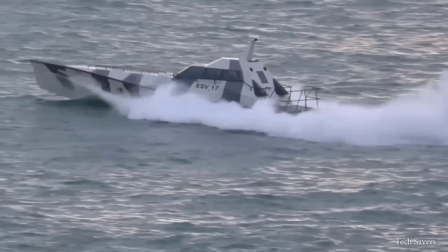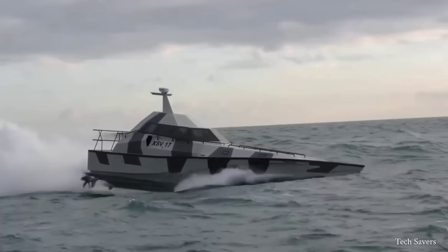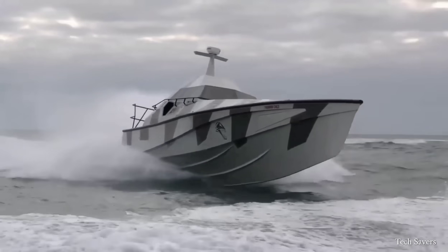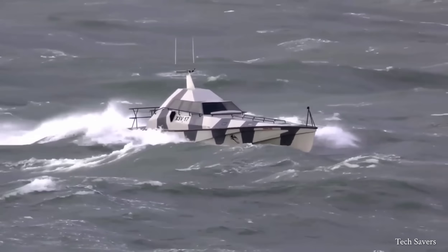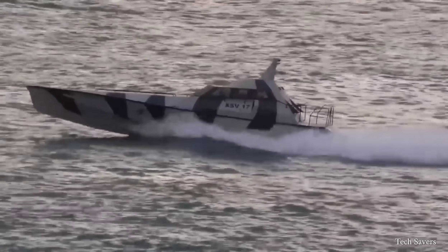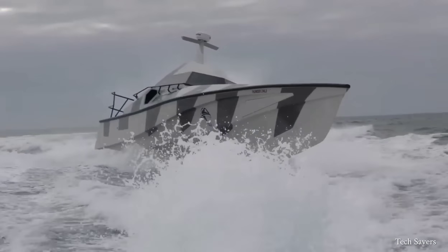With its sleek design and durable construction, Thunderchild XSV-17 is the latest addition to Safehaven Marine's renowned fleet. The design of the Thunderchild is unique in its ability to reach high speeds, allowing for fast emergency response times and the ability to glide smoothly through rough waters, making it the most powerful and efficient boat on the market.